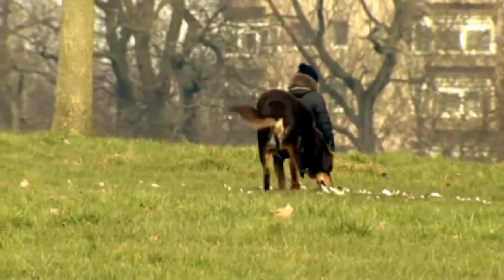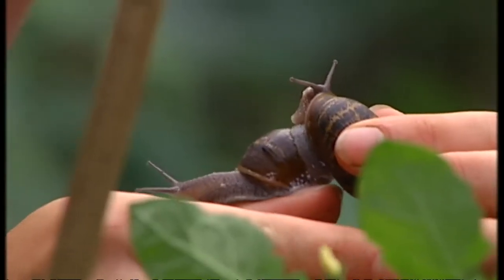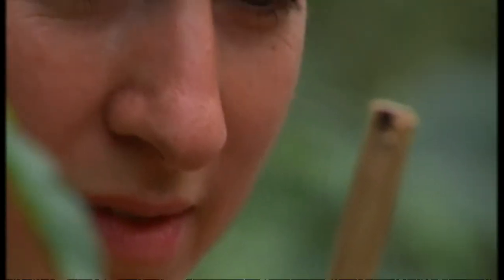Especially if you own a dog. Snails carry a deadly lungworm parasite for dogs if they eat them. It seems we've underestimated the might of the mollusk.